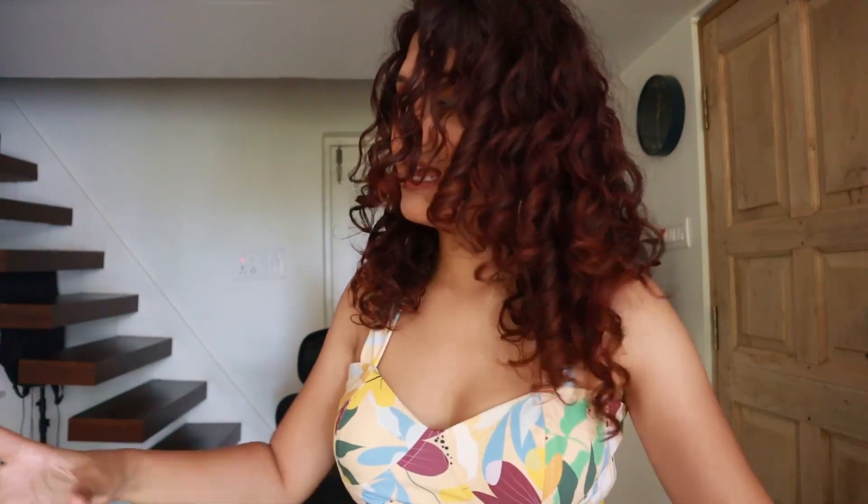Hi everyone, welcome to my channel. This video is highly requested — it's my wardrobe tour. I've been postponing it for the longest time because I wanted it to look perfect, and it never is. But anyway, without further ado, let's get started. You might be familiar with this background — we have these floating stairs.